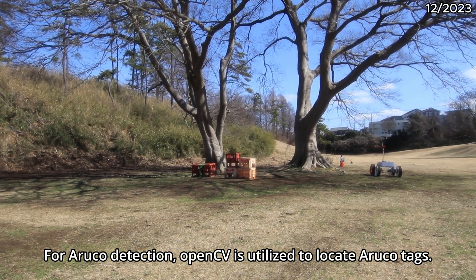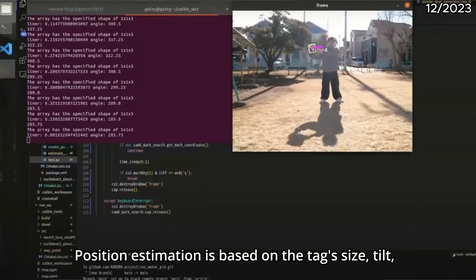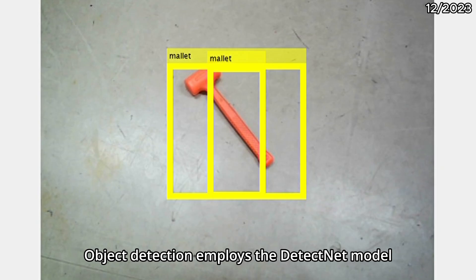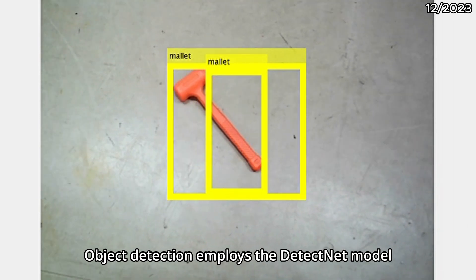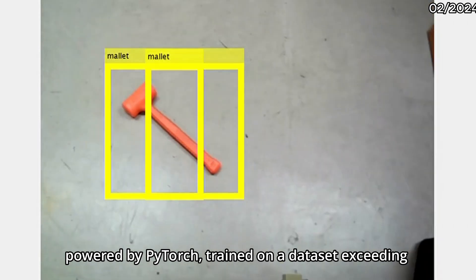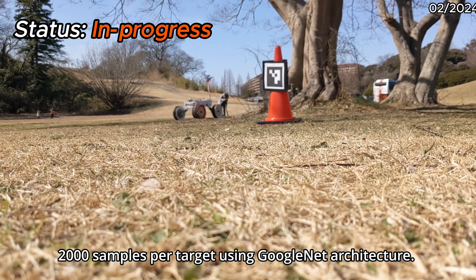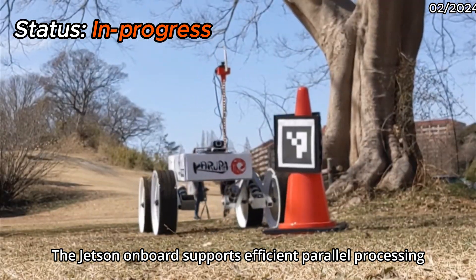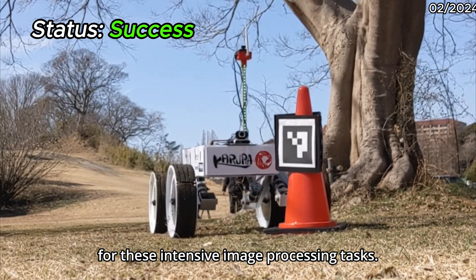For ArUco detection, OpenCV is utilized to locate the ArUco tag. Position estimation is based on the tag's size, tilt, and coordinate in the image. Object detection employs a DetectNet model powered by PyTorch, trained on a dataset exceeding 2,000 samples per target using GoogLeNet architecture. The Jetson onboard supports efficient parallel processing for these intensive image processing tasks.